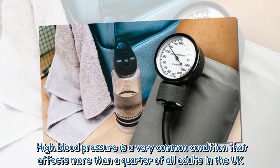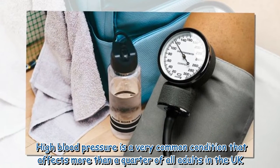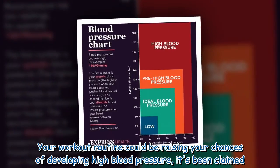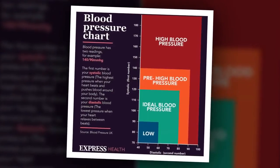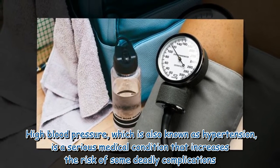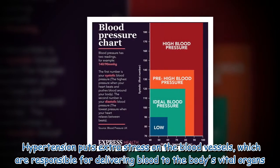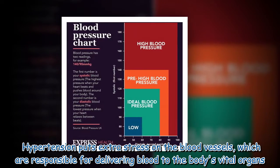High blood pressure is a very common condition that affects more than a quarter of all adults in the UK. Your workout routine could be raising your chances of developing high blood pressure. High blood pressure, also known as hypertension, is a serious medical condition that increases the risk of some deadly complications, putting extra stress on the blood vessels responsible for delivering blood to the body's vital organs.